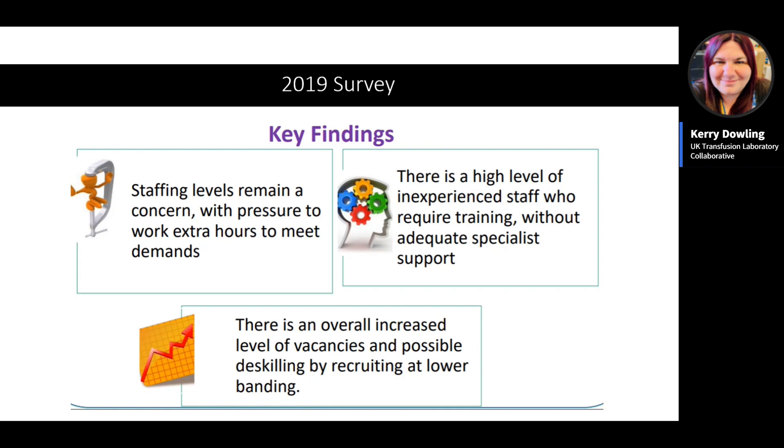The 2019 survey results showed staffing levels remained a concern: pressure to meet high workloads, staff working extra hours, a high level of inexperienced staff requiring training and specialist support, and an increased level of vacancies with high use of locums. When the 2022 survey results are released, there will not be much difference. Some positive signals include laboratories embracing learning from excellence and an increase in labs having capacity plans.